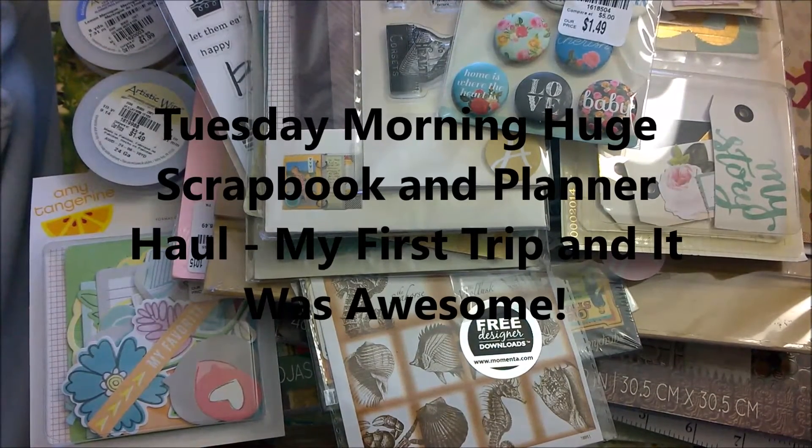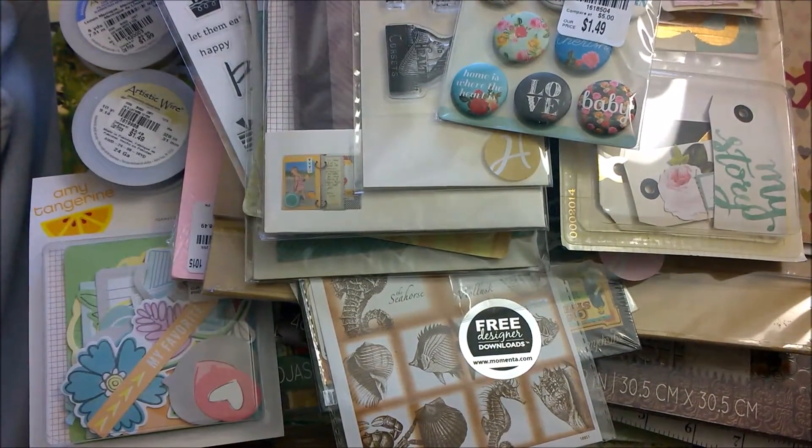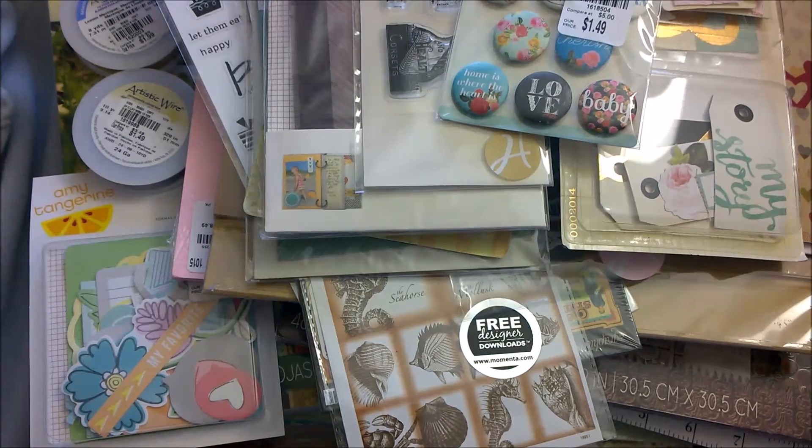Hi everyone, this is Amanda, and at long last I'm bringing you my Tuesday morning haul video. I want to preface this by saying I hope it's not going to be a long video, but as you can tell by this stack of goodies here, I got a lot.